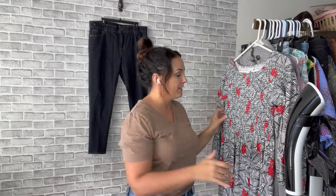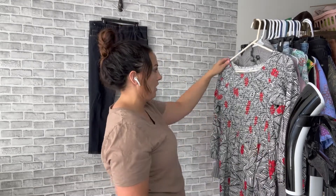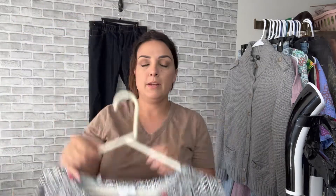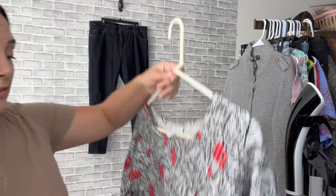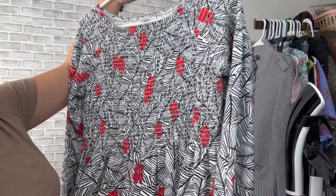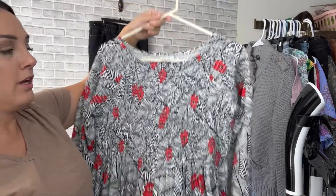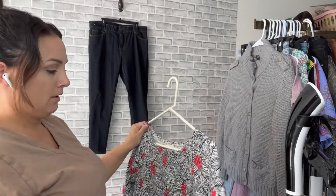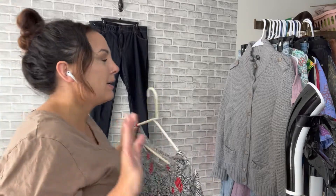This is a perfect example of something that's not linen from J.Jill, but I picked it up because it's just really cute. It was only $4.99 and we get 20% off all of that, so it was a good deal. I thought it'd be perfect for the holidays with the red and everything. It's a medium tall.